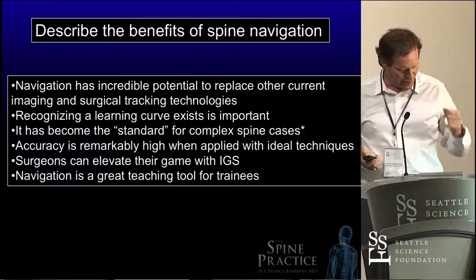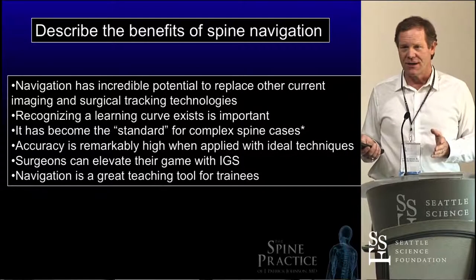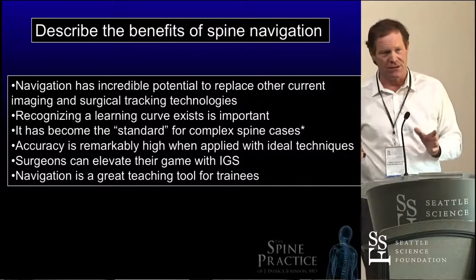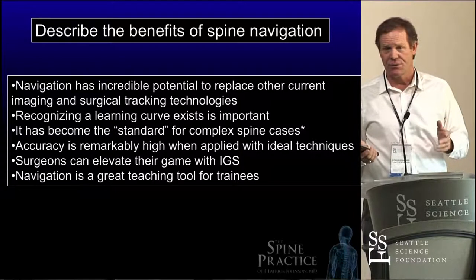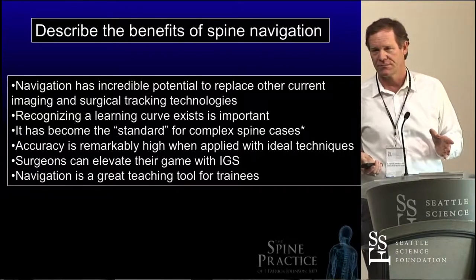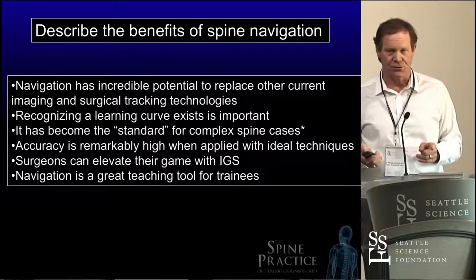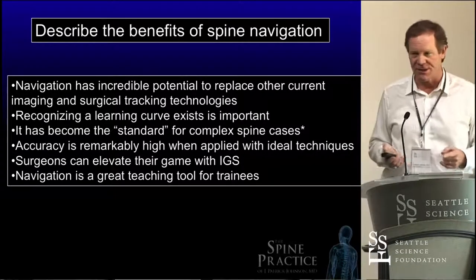Just standard posterior cervical instrumentation — I've converted because of accuracy. You don't want to end up with a screw in somebody's lateral mass that's in the facet joint causing pain. We used to put those things in anatomically, and I can do it faster, but I want to do it more accurately. Image guidance doesn't take the place of good surgical skill or good surgical judgment — it makes you better. That's the whole goal: it takes good surgeons and makes them better.